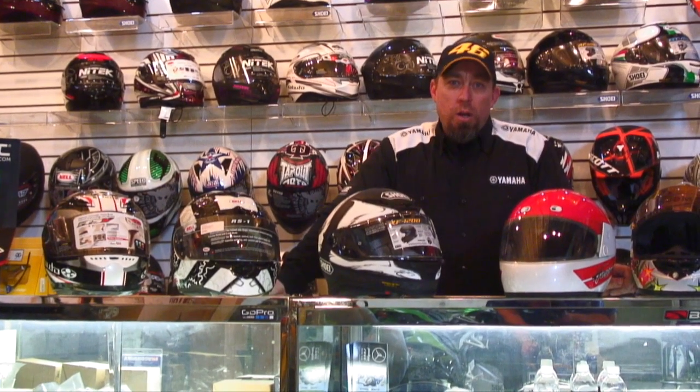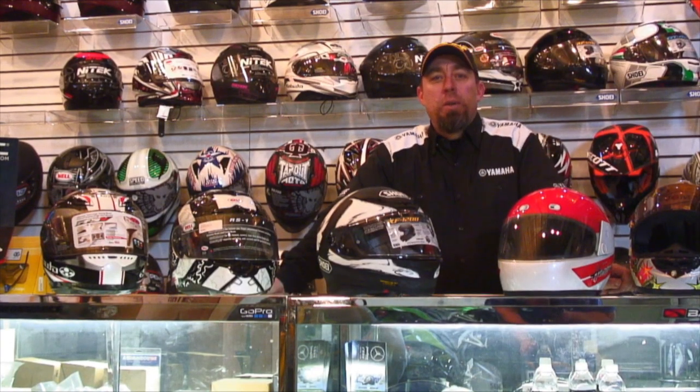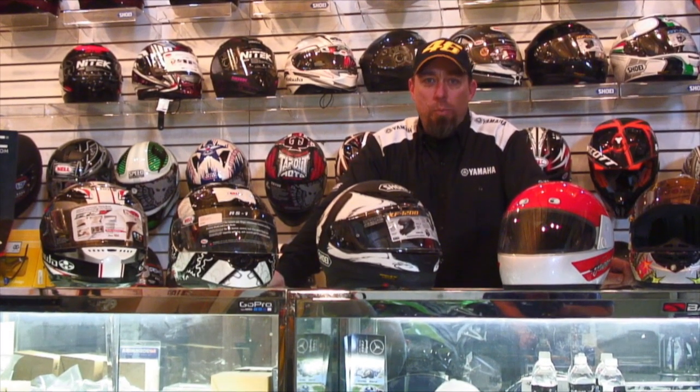Hi, Kelly Reese with TrackStar1.com and Ignite Media. Today we're going to talk to you a little bit about helmet technology and proper fitment.